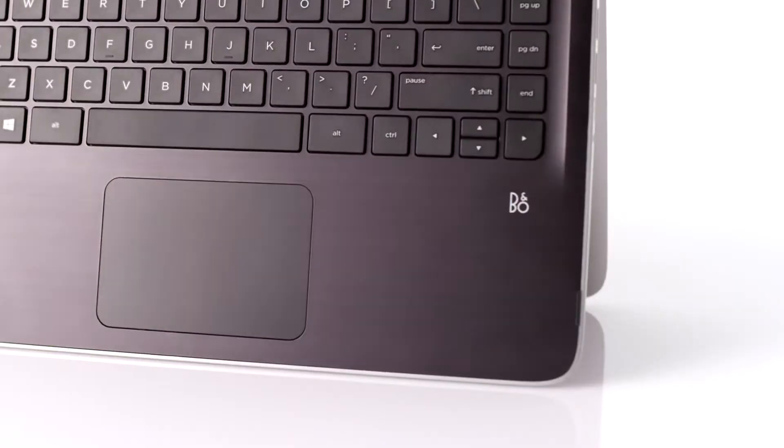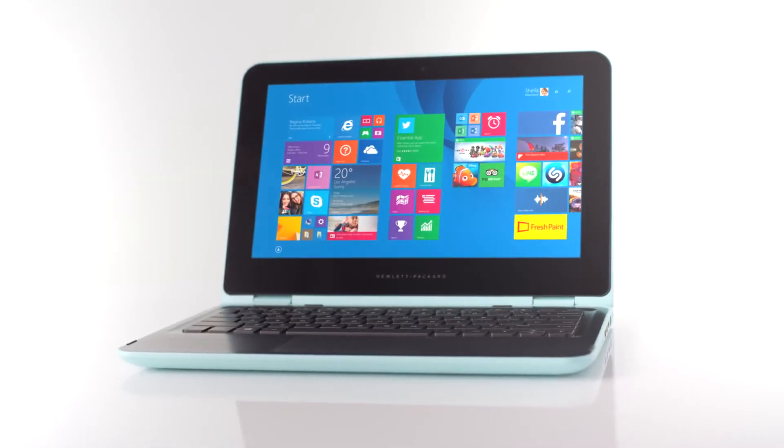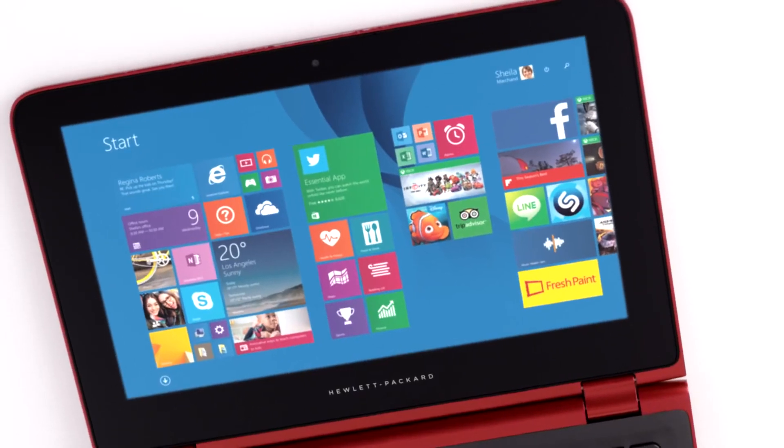We put B&O Play into this, providing a great audio experience. We have HD and Full HD panels, and this is really about enjoying your content with the best resolution.